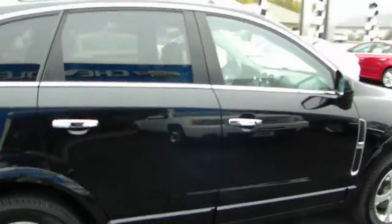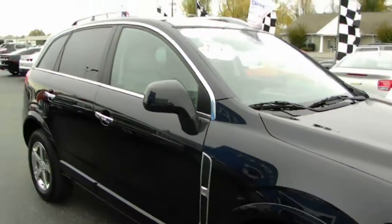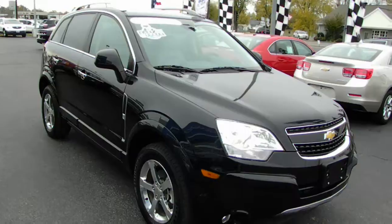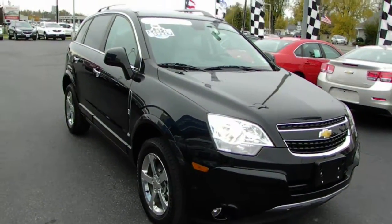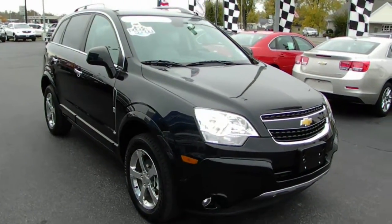The unit is certified, so you're going to get what's remaining of the factory warranty plus an additional 12 month, 12,000 mile limited bumper to bumper warranty, plus an additional 2 year, 30,000 mile CPO service plan. So if you're looking for a low mile certified pre-owned SUV, look no further — come on down to Country Chevrolet and take a look at this beautiful 2012 Chevy Captiva.